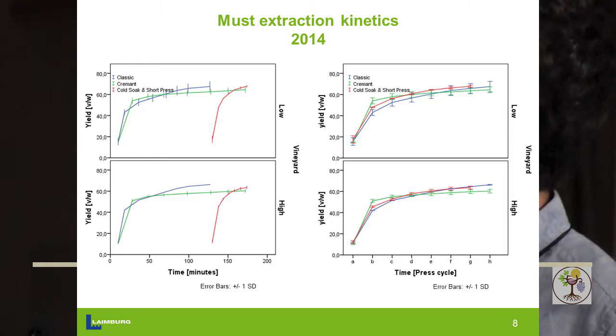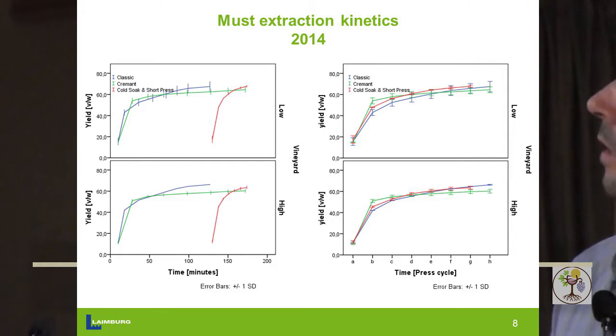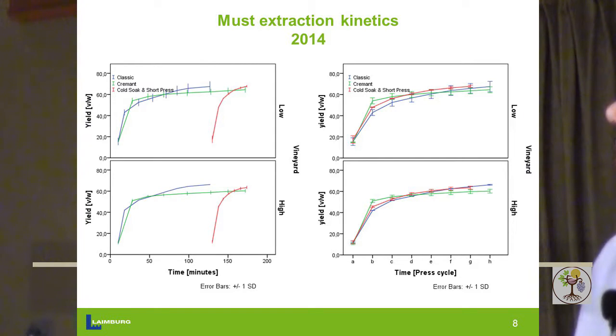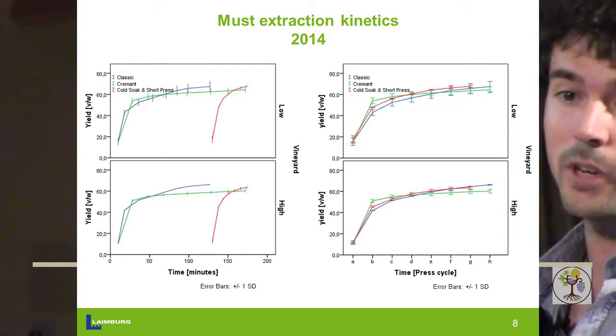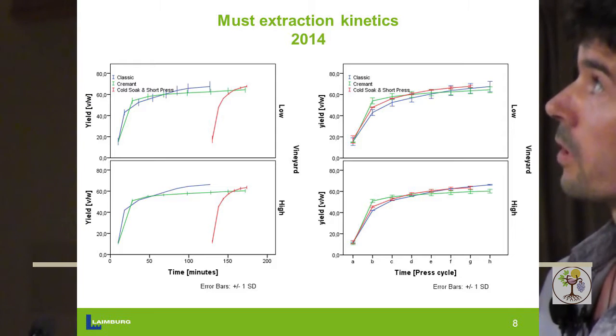The last method is something different we tried to imagine. Here nothing happens at first — we crush, do a two-hour maceration, and then press within 30 minutes. So it's a very short press method and we wanted to see if that works.